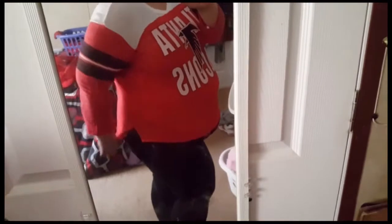The sides are v-cut and I feel like I have to keep pulling it down. Once I lose a little weight it'll fit right, but I like this outfit. I love the print.